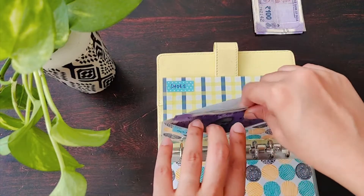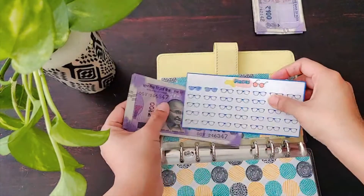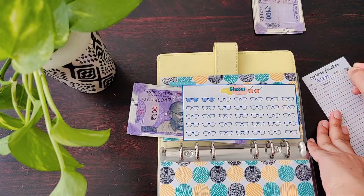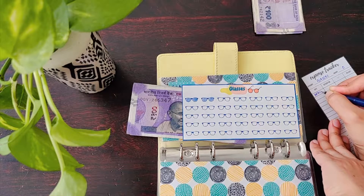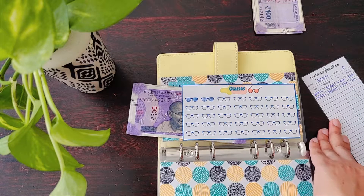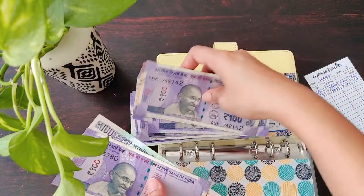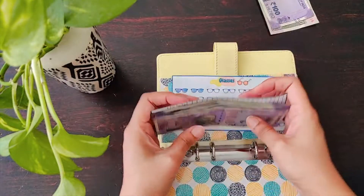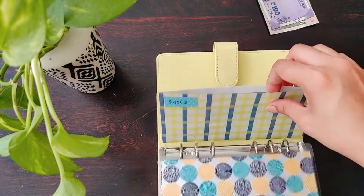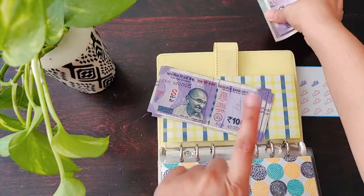Then the classes envelope. There was 600 from before, and this month I'm also allocating 600. I'm adding an expense tracker to this as well. So now it has 1200 total in the classes envelope.